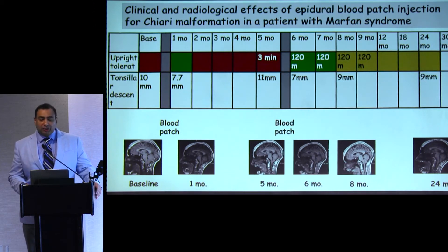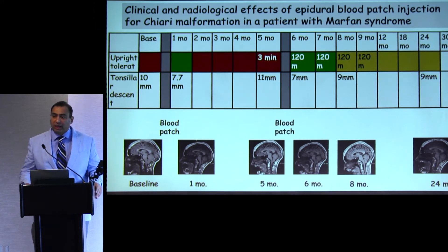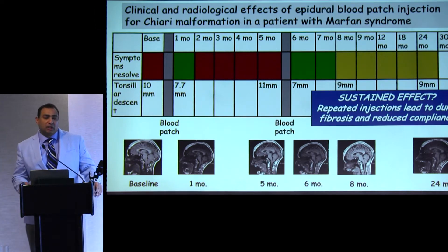Looking at upright tolerance, before the procedure the patient reported being able to stand for only about three minutes before having to sit down; after the procedure she reported standing for 120 minutes. This was concurrent with the radiological improvement in tonsillar herniation. Interestingly, repeated epidural blood and fibrin injections may lead to fibrosis in the epidural space, changing its compliance, and perhaps contributing to the syndrome of symptoms lasting for a longer period of time with repeated injections.